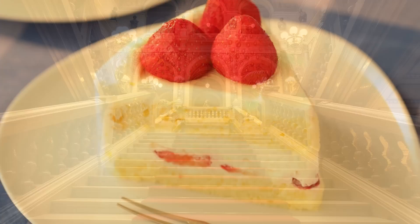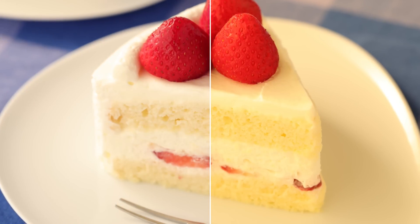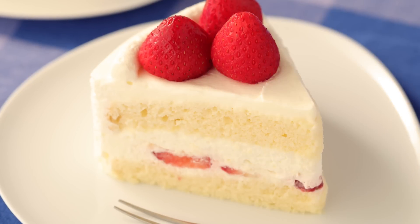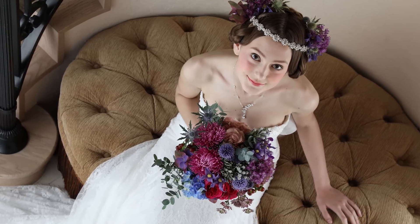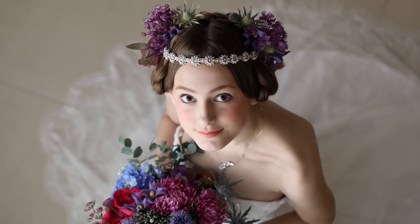Canon engineers deliberately allowed those warm tones to appear to create what some photographers feel is a pleasing atmosphere in those indoor shots. But there are times, of course, where users may want a more pure white tone in traditional indoor lighting.